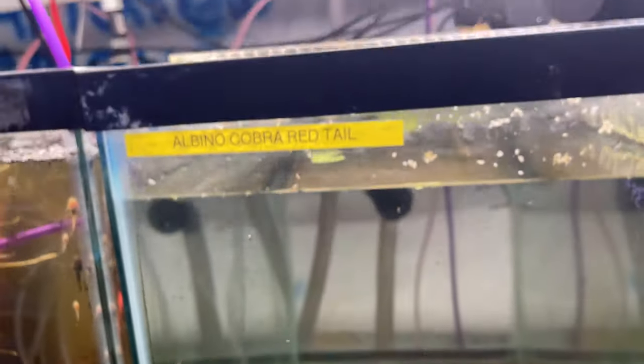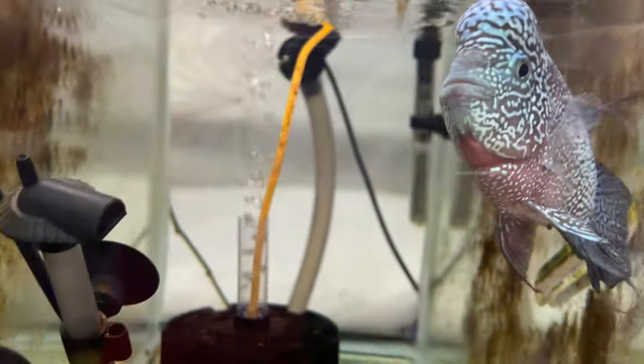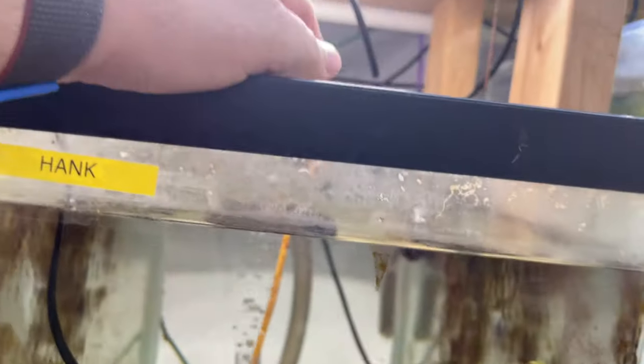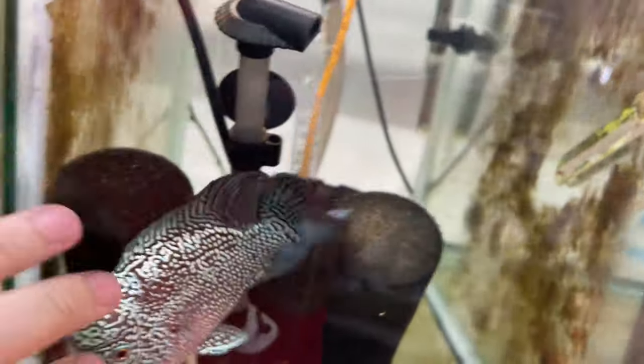This was the albino cobra redtail tank, but I sold them all. Somebody wanted them, emailed me and asked when they'd go on the website, and I just sold them directly. There's my boy Hank, just chilling. Hank doesn't get the credit he wants. The other day I had my hand up here and he jumped to bite it — I almost threw him out of the tank. But he was just being Hank.